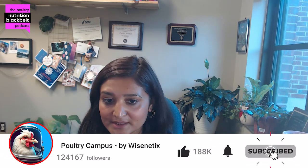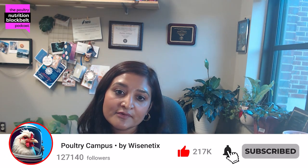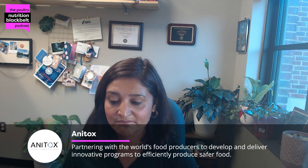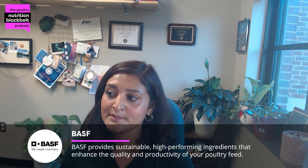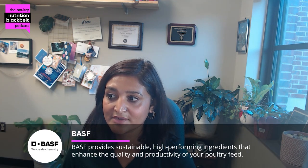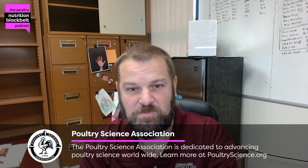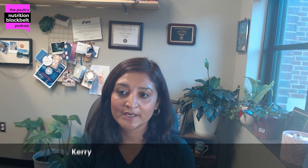Hello, and welcome to another episode of Poultry Nutrition Black Belt. I'm your host, Pratima from Mississippi State University, and today we're digging more into the nutrition side of this industry. As a part of bringing different guests, today we have Dr. Gregory Archer. Dr. Archer, welcome to the program. Thank you for having me. Yes, we are very glad to have you, and we're looking forward to learning about you and your research.